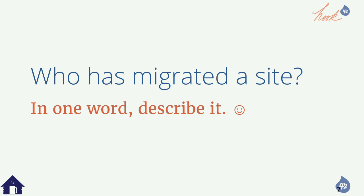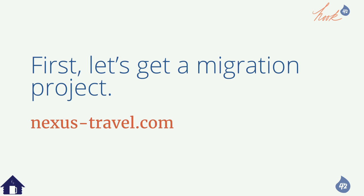I got into this because I got really sick of doing copy and paste and having variables. This is a way to try to contain the stuff. It's a constantly containing process. So first, let's get a migration project — and that's nexustravel.com. This is our fictitious site.